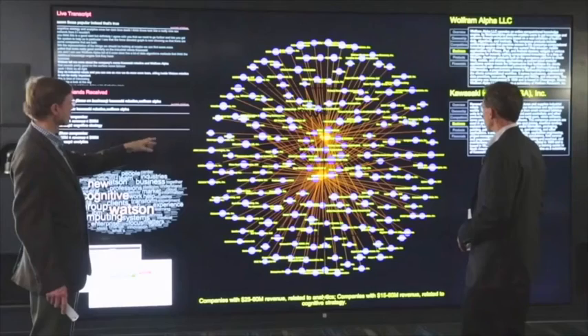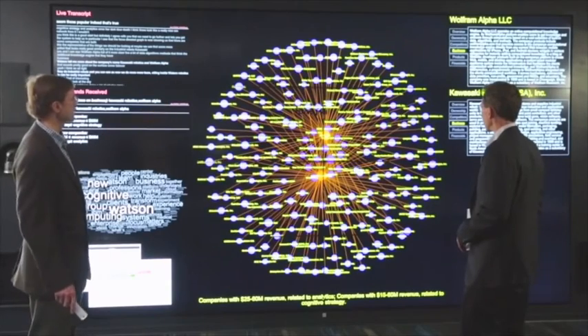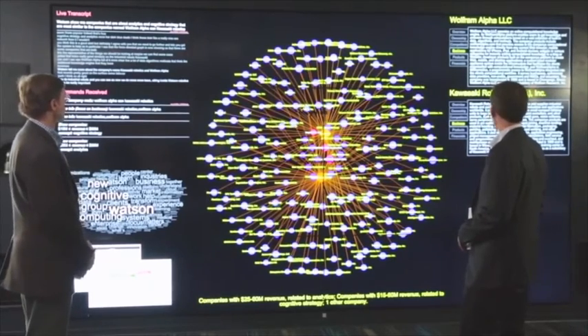Watson, show me companies that are about analytics and cognitive strategy that are most similar to the companies named Wolfram Alpha and Kawasaki Robotics. I found three companies similar to the ones you specified.